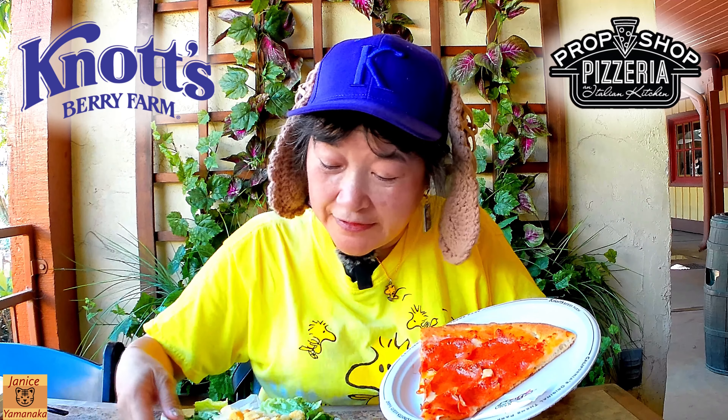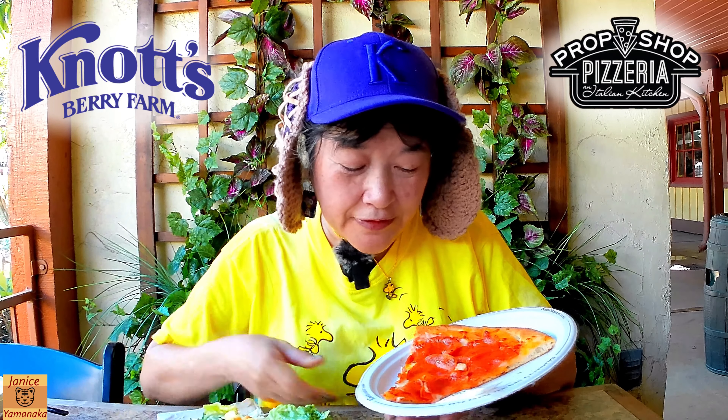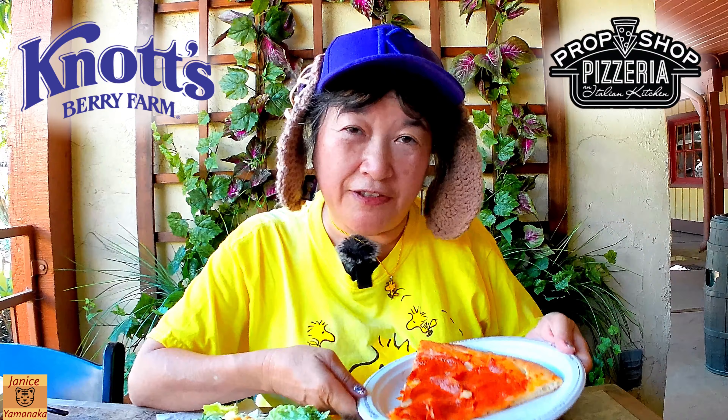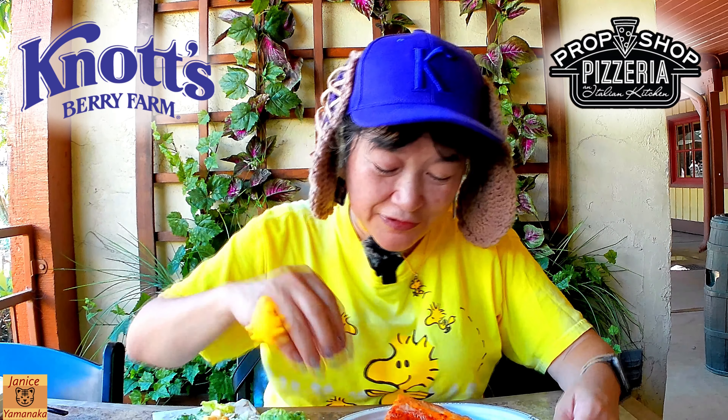Our meal plan comes with a side salad, so otherwise it's $15 if you get the pizza and the salad, or if you just want the pizza it's $10. With the meal plan you get both. You can also get the other side salad with the regular dressing, but this is a Caesar side salad. They have little packets of Parmesan cheese and red peppers if you like putting those on.